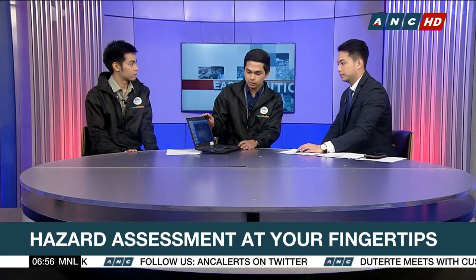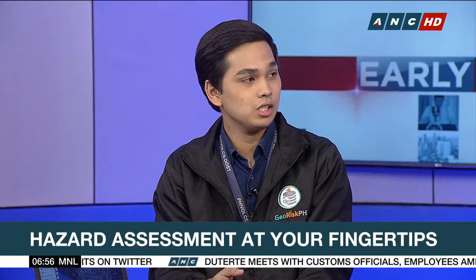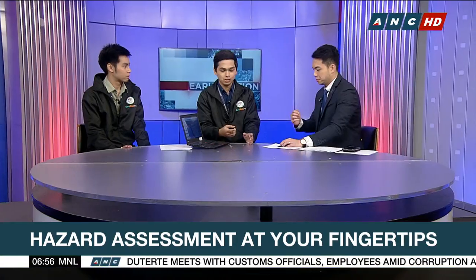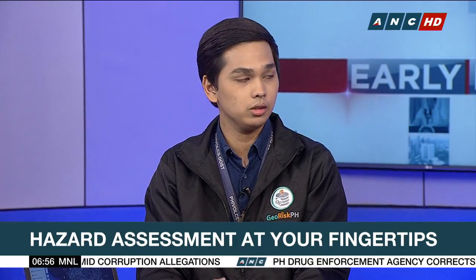The tagline of Hazard Hunter PH is 'hazard assessment at your fingertips.' Before, we had to go to mandated government agencies to get a hazard assessment certificate or report, which could take three days or a week. With Hazard Hunter PH, it will be revolutionary and very useful for the public and institutions — by just a click or double-tap, you can produce those hazard assessment reports.